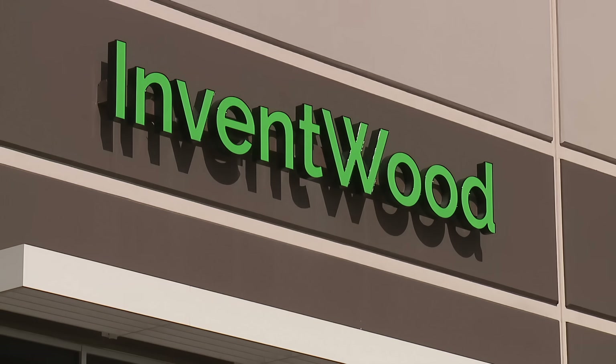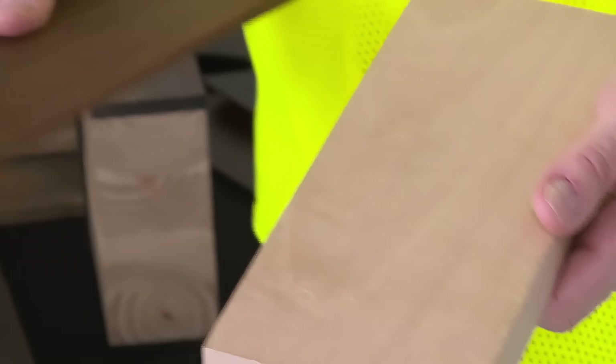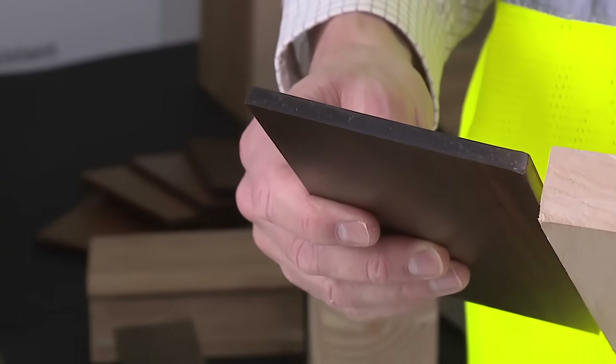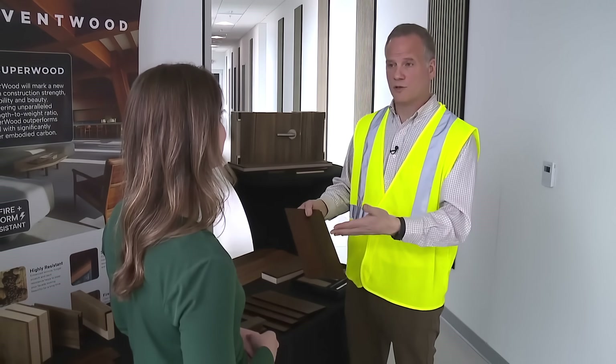We're making diamonds out of wood at this nondescript corporate office in western Maryland. Poplar wood goes in and super wood comes out. It's very beautiful — gorgeous, actually. It looks very shiny, it's very smooth when you touch it, and when you smell it, it smells really good, actually like chocolate.